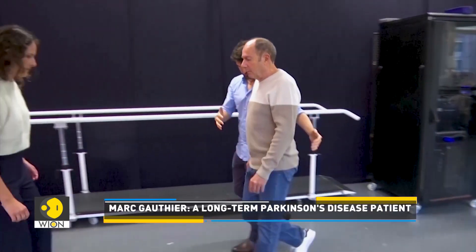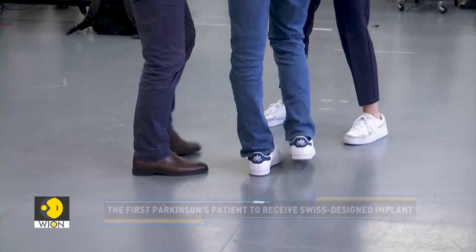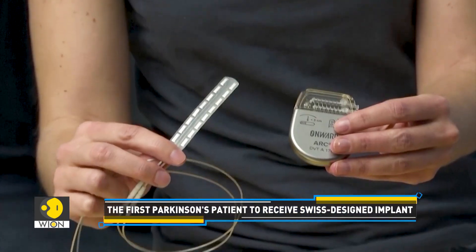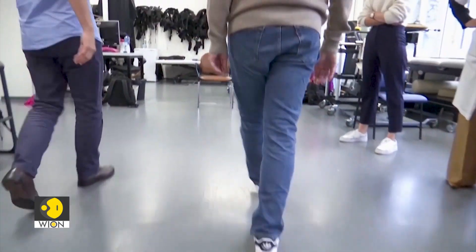Meet Mark Gauthier, a Parkinson's disease patient. He was confined to his house due to debilitating mobility issues, but it all changed after he became the first person to receive a new Swiss designed implant. It changed my life because now I can leave my home, run errands, I even go on foot to exercise.